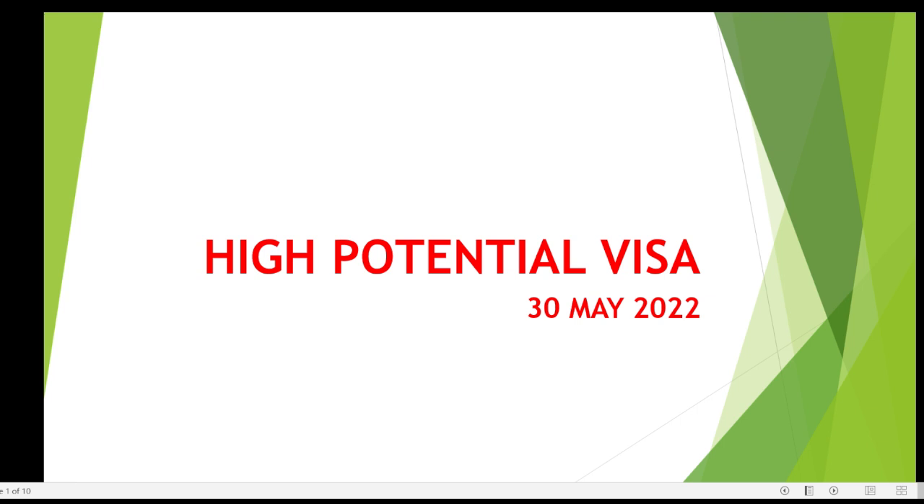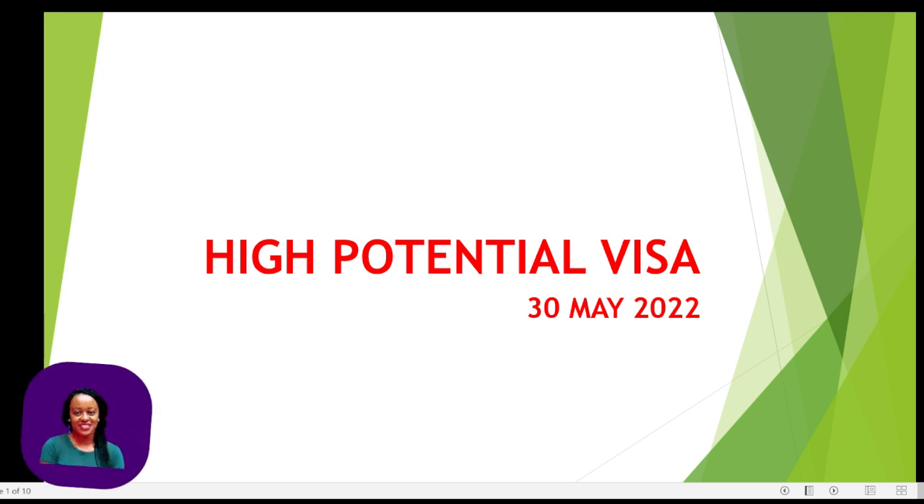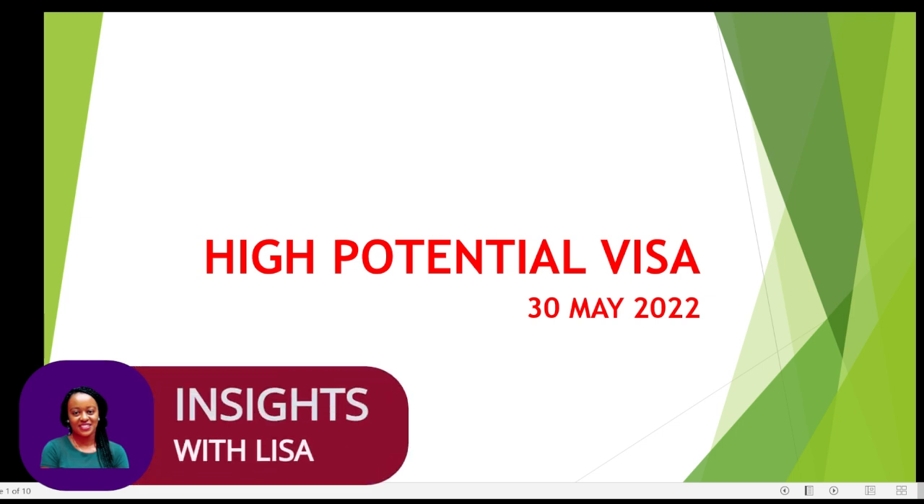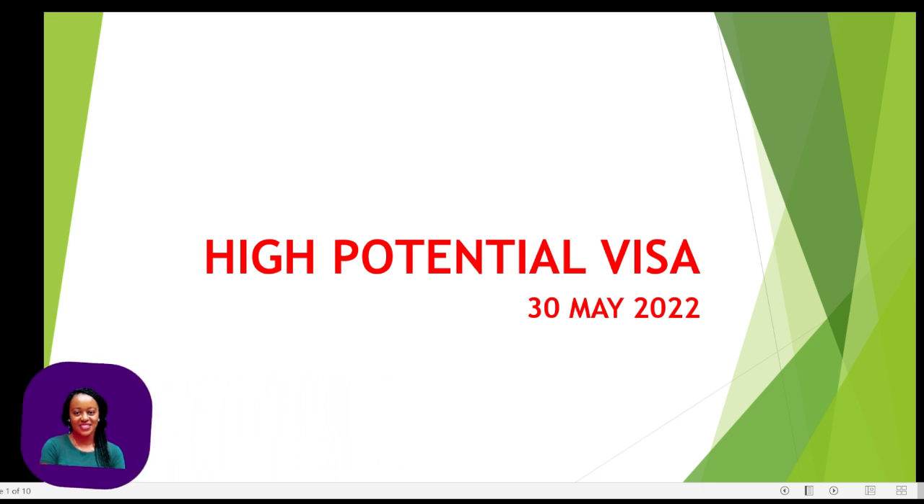Hello and welcome to Insights with Lisa. I am so excited today to be talking about the High Potential Visa that is due to launch this month on the 30th of May. If you haven't subscribed to this channel and you think the information I'm sharing is useful, please hit like, comment, subscribe, and share the video with anyone who will find it useful.